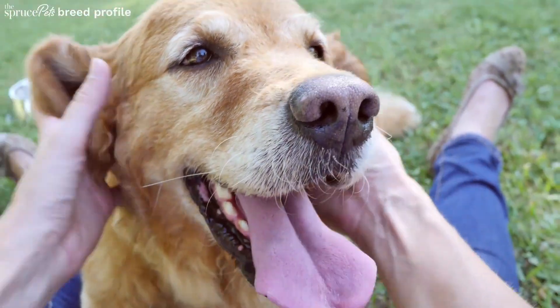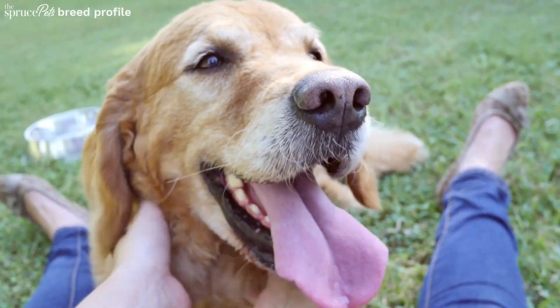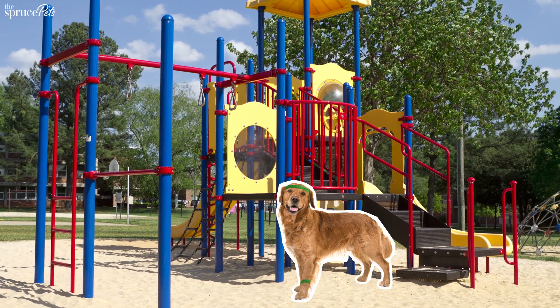With their droopy ears, Goldens are likely to get infections, so check your dog's ears regularly. Monitor their weight throughout their lifetime.